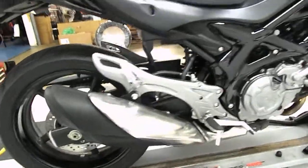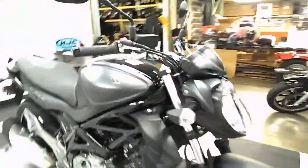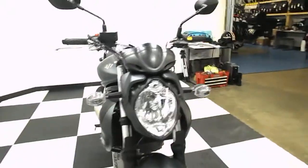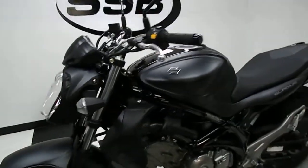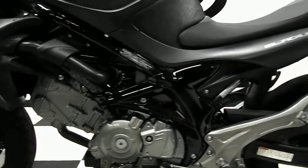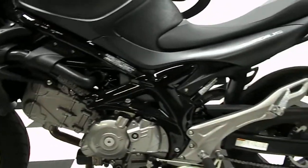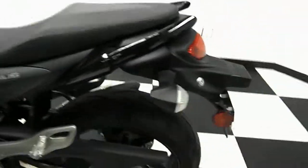This is a replacement for the SV650, which was the middleweight — or I should say lightweight — race bike of choice for many, many years. So it is a good sporty bike, but it's not the crazy power of the inline sixes. It's a 650cc V-twin, so you're looking at right around 70 to 80 horsepower.